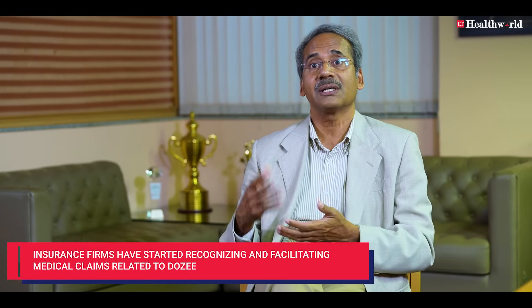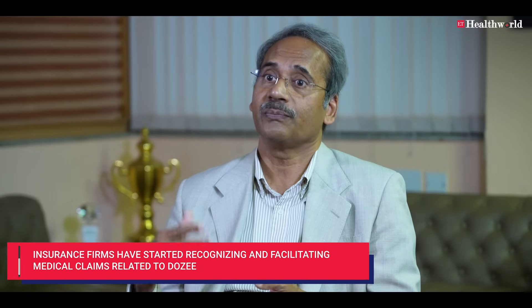Insurance companies have recognized the importance of the DOSI system and are now honoring our claims. They benefit too — if problems aren't recognized early, patients get much sicker, end up in the ICU, and the expense is much higher. By supporting early warning recognition, we can actually cut down the cost for the patient.